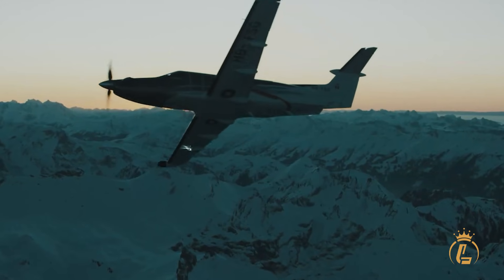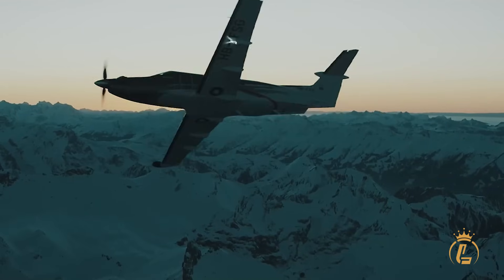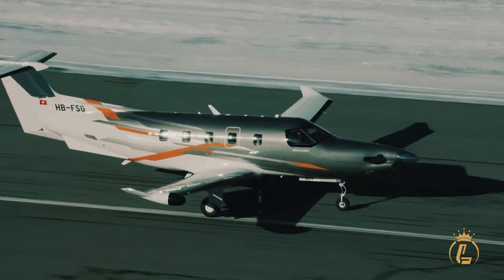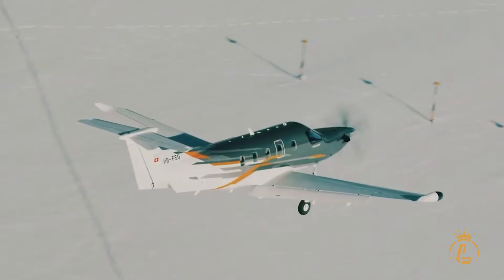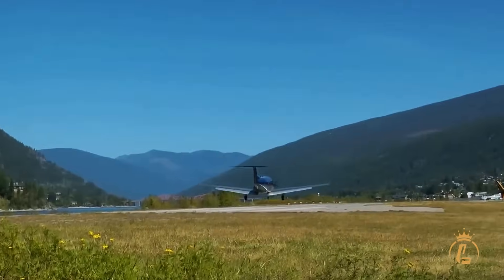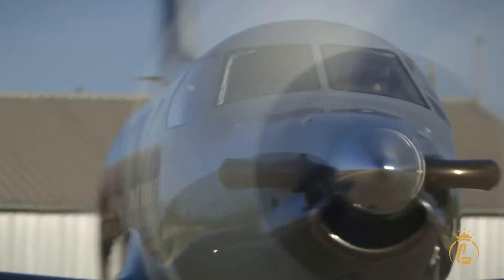The Pilatus PC-12 Pro isn't just transportation — it's freedom redefined. From remote grass strips to executive terminals, this aircraft delivers what others only promise: uncompromising performance wrapped in unparalleled luxury. With Autoland technology that lands itself and access to 5,000 airports that jets can't reach, the PC-12 Pro doesn't just break aviation rules — it rewrites them entirely. Excellence isn't an accident; it's a choice. And for those who refuse to compromise, there is no substitute. The question isn't whether you can afford the PC-12 Pro — it's whether you can afford to settle for anything less.